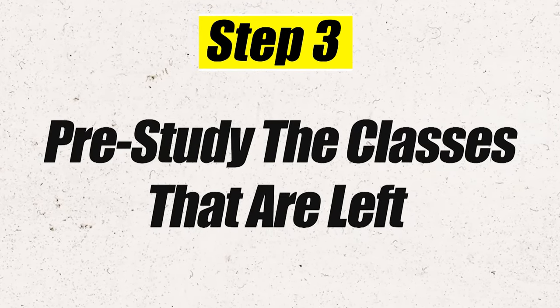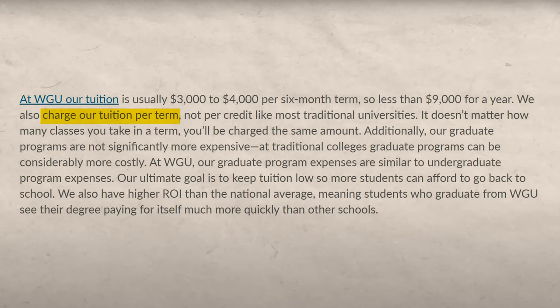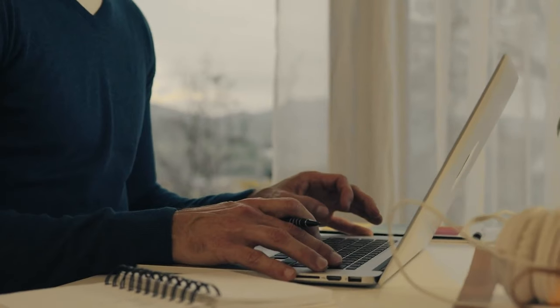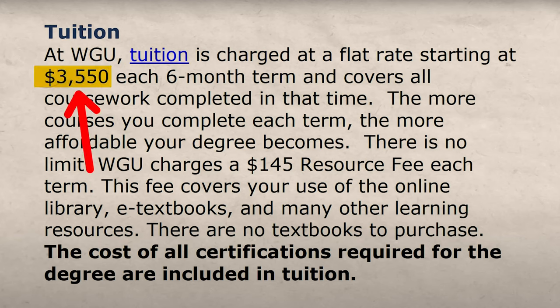Once you've tested out of all these different classes, you are going to move on to step number three, which is you are going to pre-study the remaining classes. This is another important phase that a lot of people actually skip — and I don't think it's a good idea to skip, because the whole idea is you want to enroll in WGU and finish it as fast as you possibly can. The reason why you want to go as fast as possible is because WGU charges you by the term, and one term is six months — approximately $3,500.